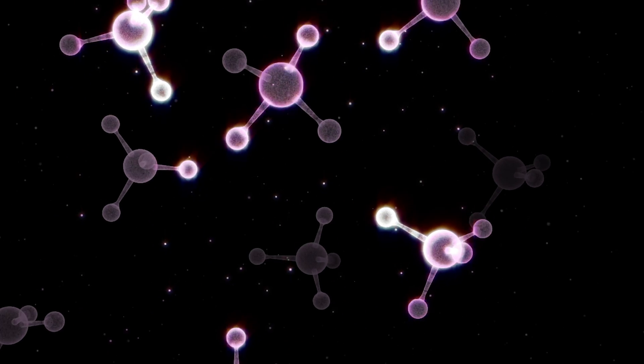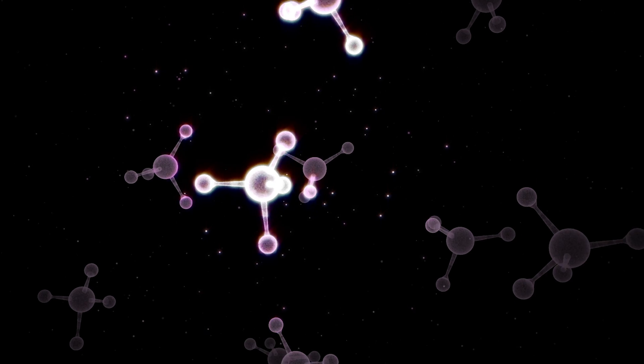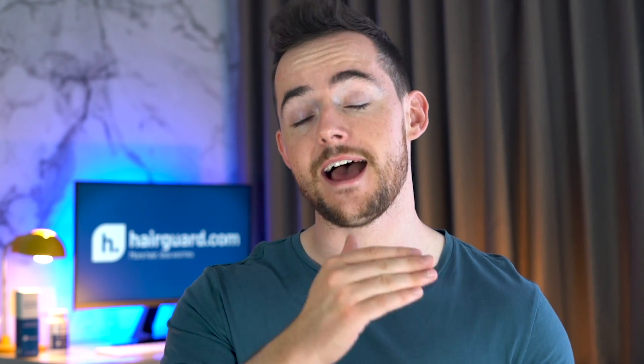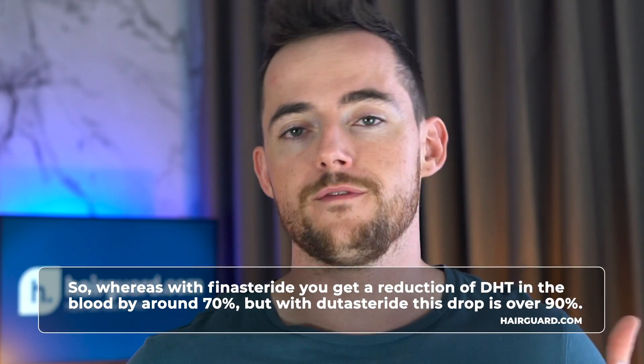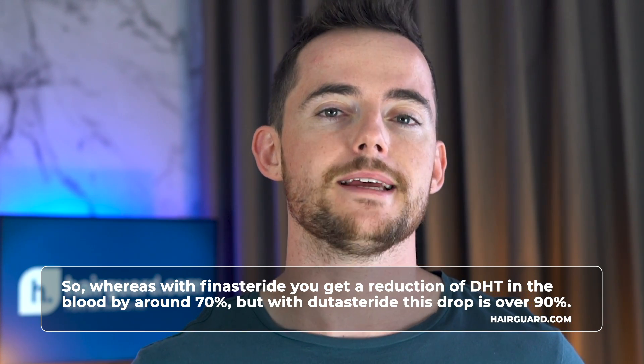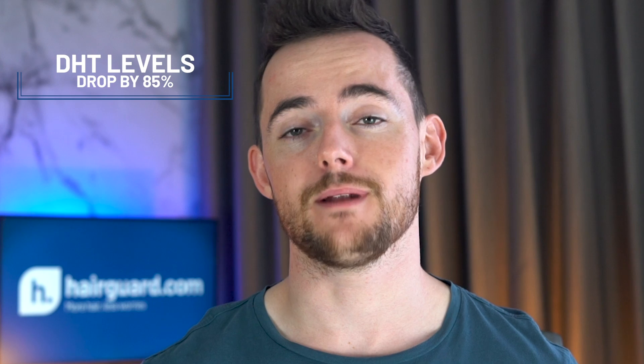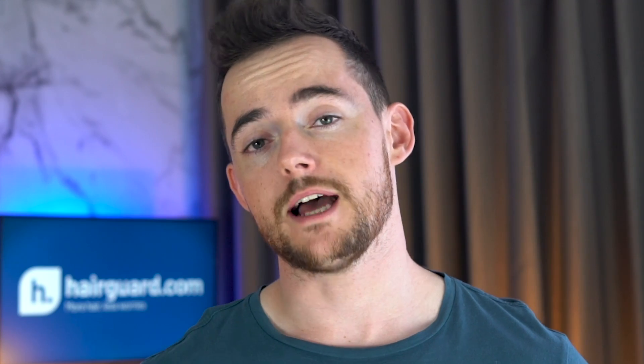There are many thousands of different kinds of proteins within the human body, but only some of them are enzymes. The key difference between the two drugs is that finasteride blocks the action of the type 2 enzyme only, whereas dutasteride blocks both the type 1 and type 2 enzymes. With finasteride you get a reduction of DHT in the blood by around 70%, but with dutasteride this is over 90%. This reduction happens fast — just after one week of daily dosing, DHT levels drop by 85%, hitting the 90% plateau after two weeks, and it is maintained indefinitely.